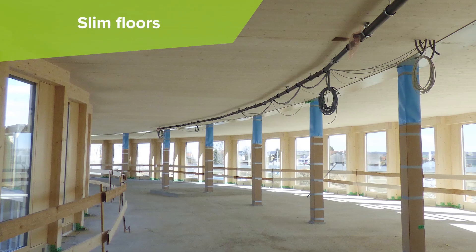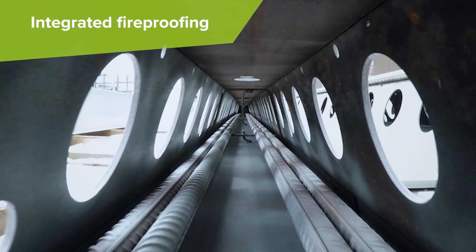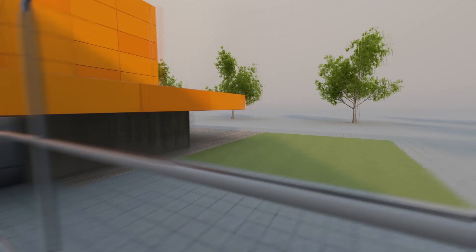With smooth ceilings, slim floors, standard connections, easy HVAC installations, and integrated fireproofing, your educational building project will be faster, safer, and more efficient.